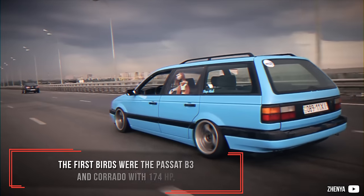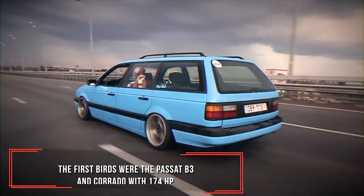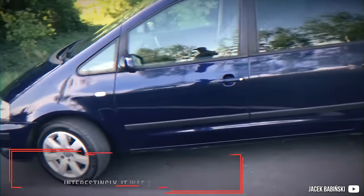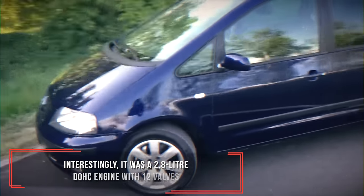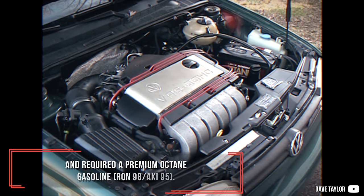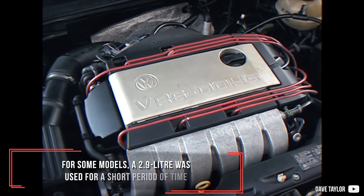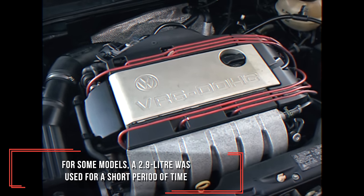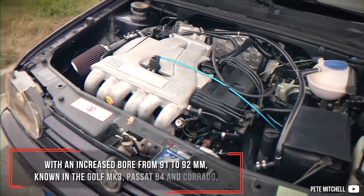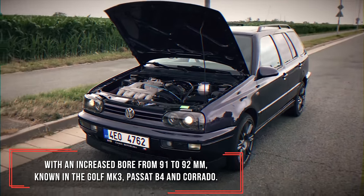The first vehicles were the Passat B3 and Corrado with 174 horsepower, later also in the Transporter, Golf and Sharan. Interestingly, it was a 2.8 litre double overhead cam engine with 12 valves and required premium octane gasoline. For some models, a 2.9 litre was used for a short period with an increased bore from 91 to 92 millimeters, known in the Golf Mk3, Passat B4 and Corrado.